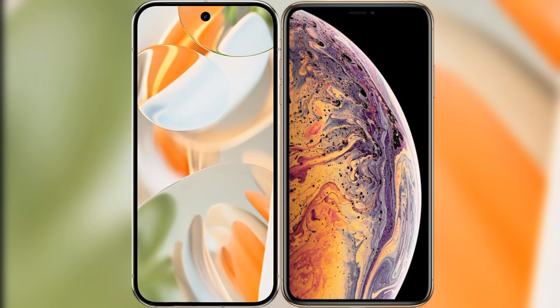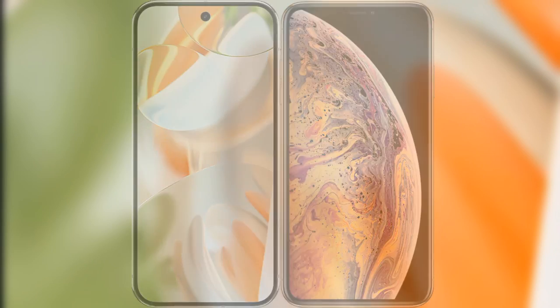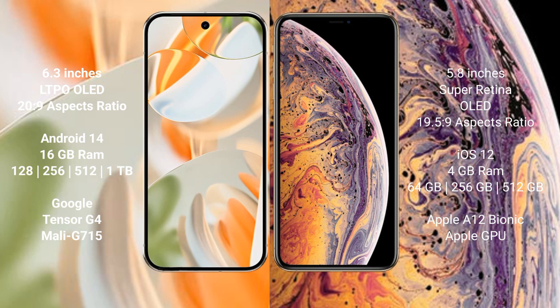We will compare the new Google Pixel 9 Pro with iPhone XS. Google Pixel 9 Pro has a 6.3-inch LTPO OLED display with a 20:9 aspect ratio. iPhone XS has a 5.8-inch Super Retina OLED display with a 19.5:9 aspect ratio.